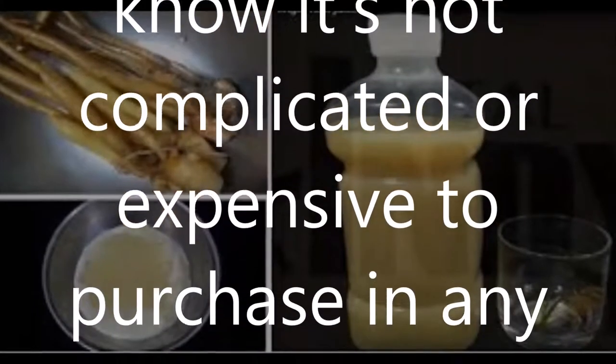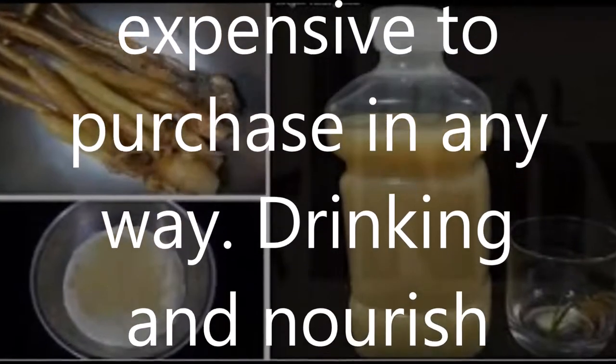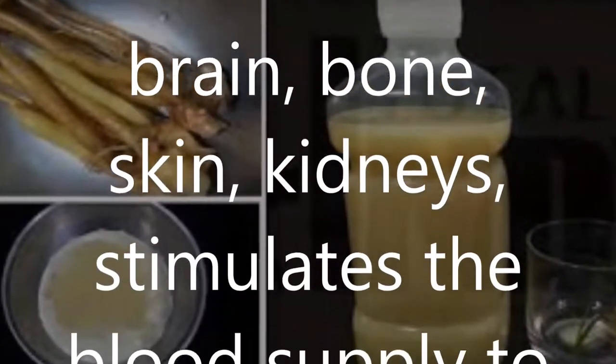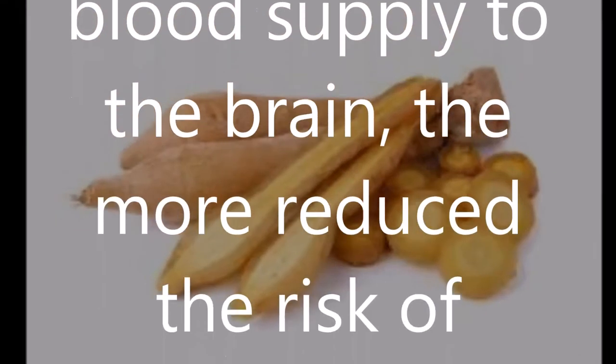Drinking it nourishes the brain, bone, skin, and kidneys, and stimulates the blood supply to the brain. This reduces the risk of Alzheimer's disease, insomnia, hair loss, and going grey with age.